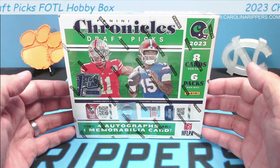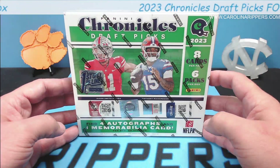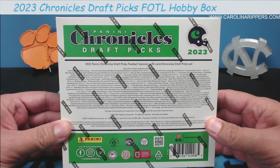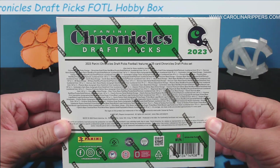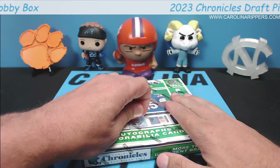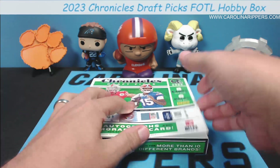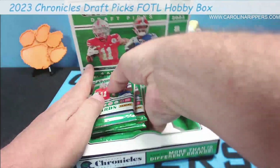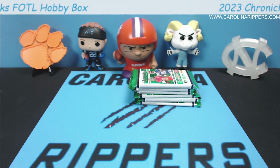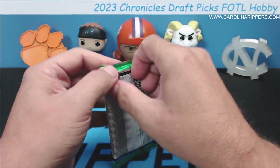We got these on Panini's website on Dutch auction — this is one of those products you can get on the cheaper end for First Off The Line. We're Panther fans, so I want every Bryce Young and Jonathan Mingo card I can get. The big thing about FOTL is you're going to get one cracked ice, out of either six or eleven, and it could be any style of card.